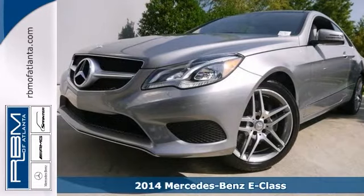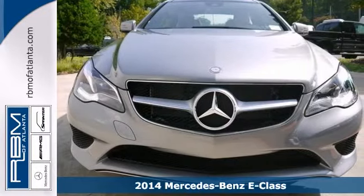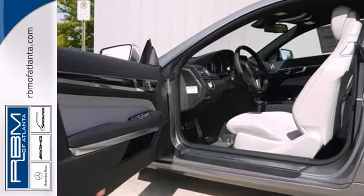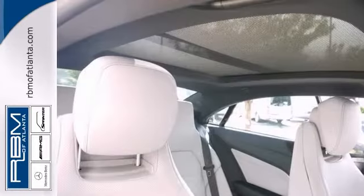Here's the 2014 Mercedes-Benz E350. This luxury sedan has a lot to offer including alloy wheels, keyless go, and Bluetooth. It also features dual zone climate control, moonroof, and heated seats. And with the navigation and backup camera, this Mercedes-Benz won't be here for long.